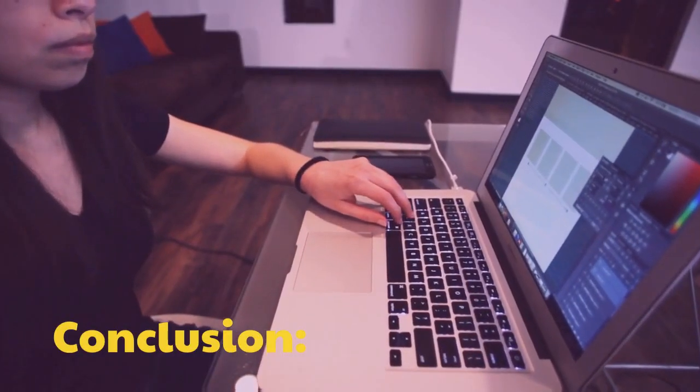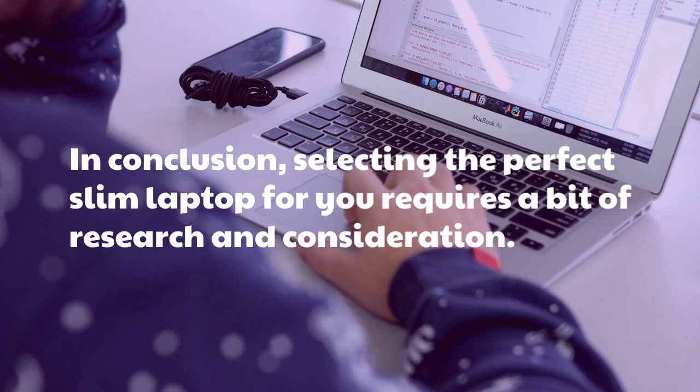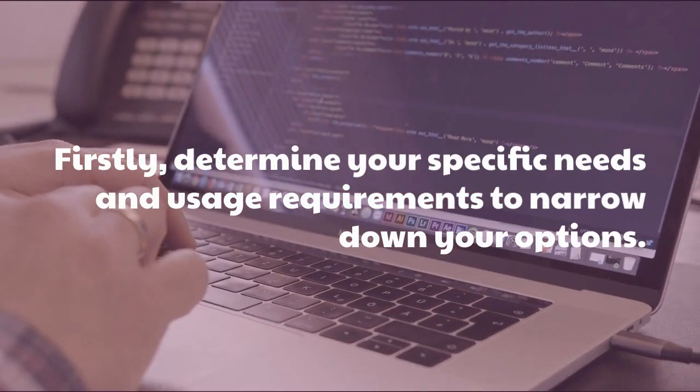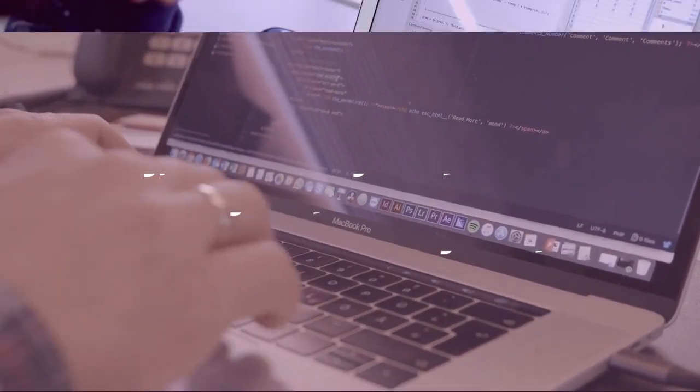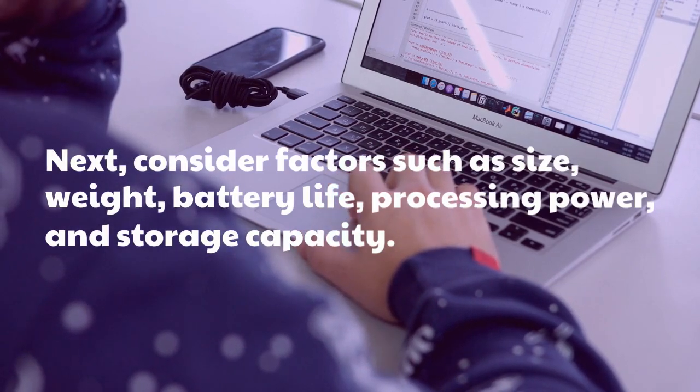In conclusion, selecting the perfect slim laptop for you requires a bit of research and consideration. Firstly, determine your specific needs and usage requirements to narrow down your options. Next, consider factors such as size, weight, battery life, processing power, and storage capacity.